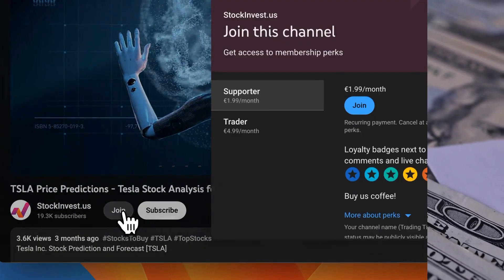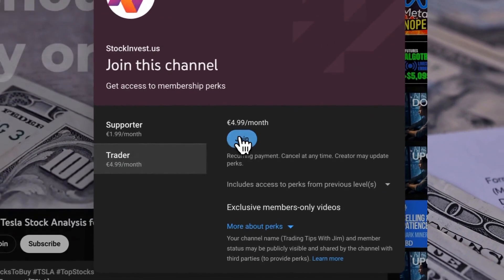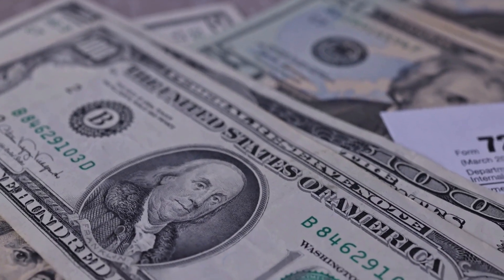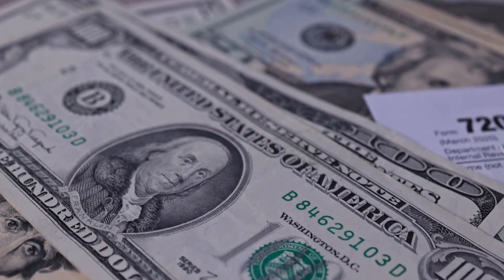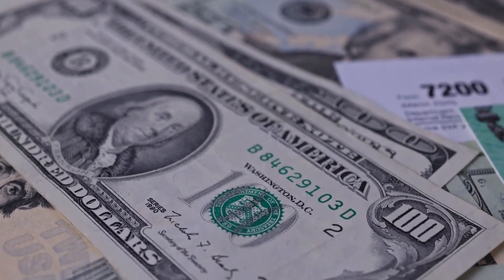Boost your experience by joining our YouTube membership. Choose the Supporter tier to show your appreciation with a loyalty badge, or the Trader tier to request video analysis of the company of your choice. Please note that this video is for informational purposes only and should not be considered as financial advice.